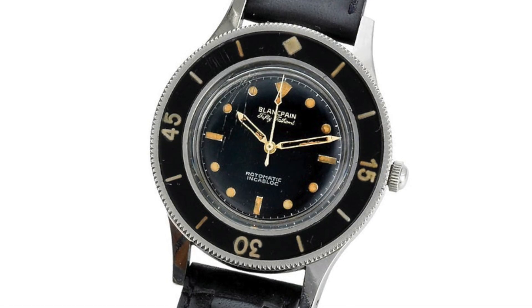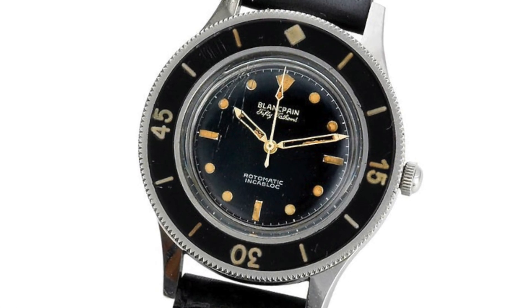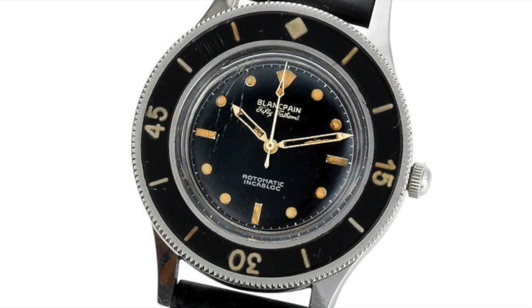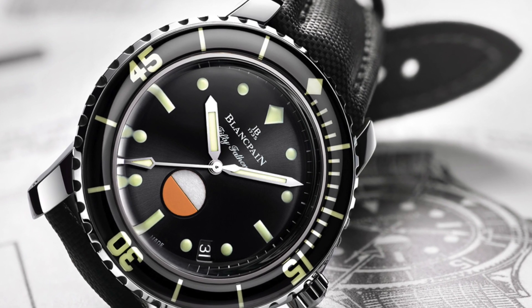Hey guys, welcome back to the Watch Addict channel. Today we're talking about something a little different, something kind of fun — a cool topic. How many of you guys have a diving watch with a diving bezel and don't go diving? I mean, I'm a victim myself — I don't go diving, I've never been diving.